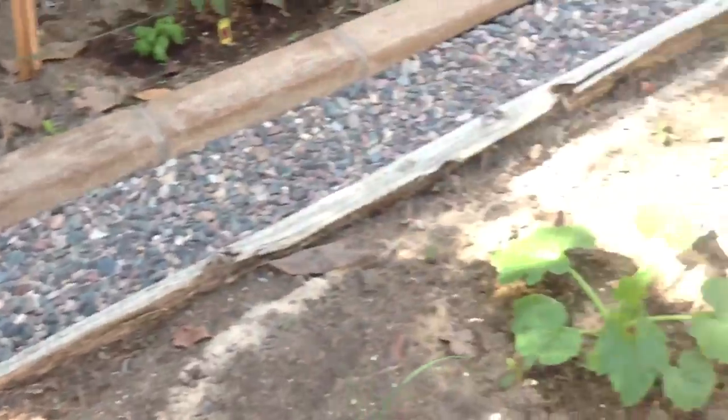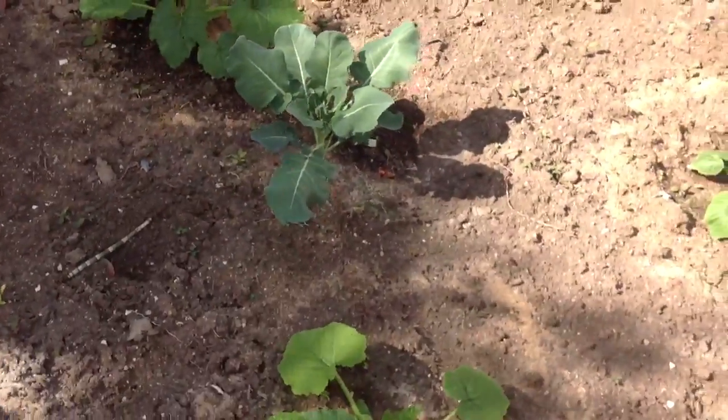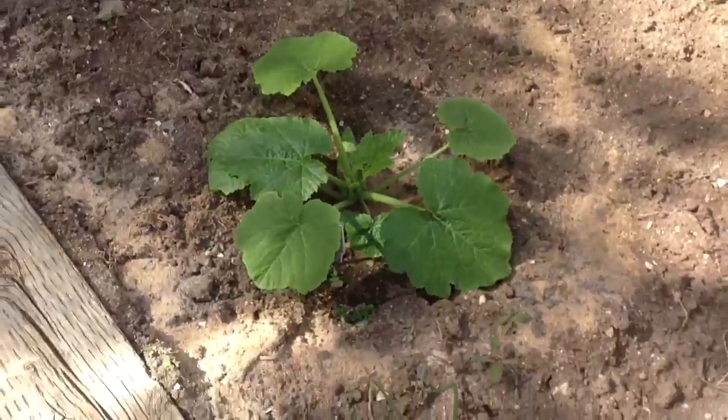And then here are my zucchinis. Here's one.